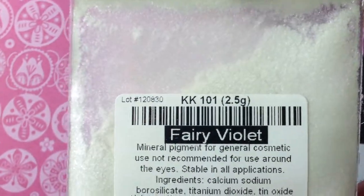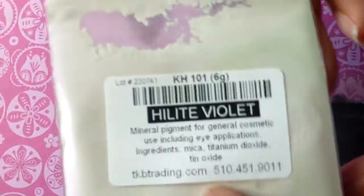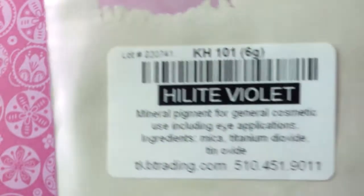They sell the sample bags for around $1.50, though some are a bit more — around two dollars something. They also sell larger sizes like half ounce, one ounce, and up from there.